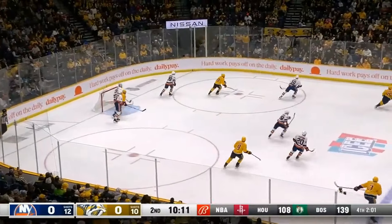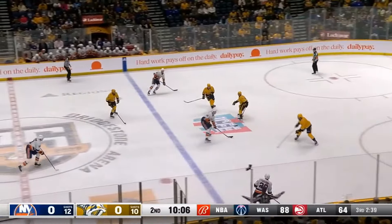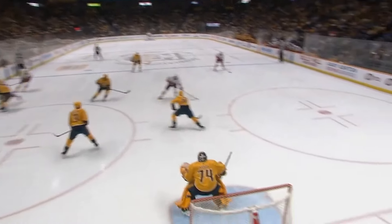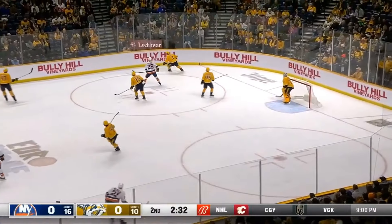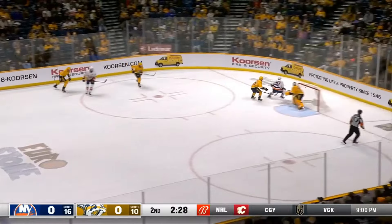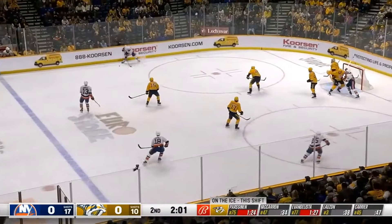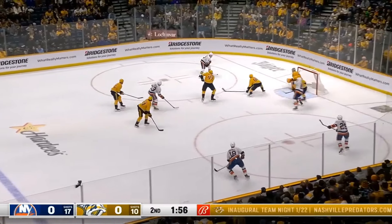He's flying wide of the net — Nyquist tried to tip it, had a good screen. Back come the Islanders, from the slot, saved by Saros. Watch this right here — everyone kind of gets shades over there. Big save there by Saros. Change direction — Carrier, leading shot blocker for the Predators. Since behind the net for Palmateer — one-on-one, muscles his way to the slot, turn-around shot stopped by Saros. Barzal buzzing all over the offensive zone. There comes Barzal again, wheels it over.